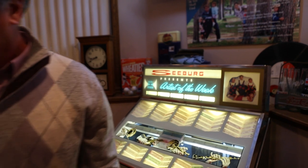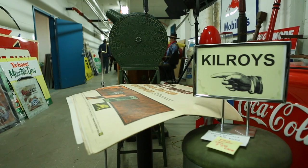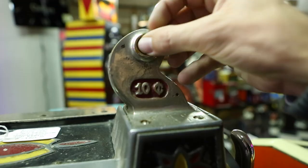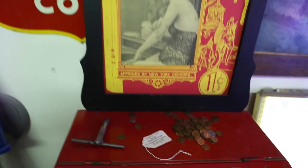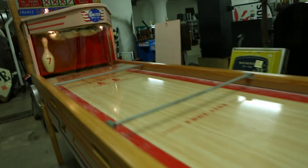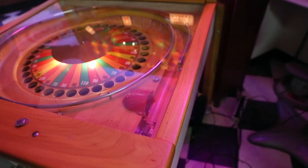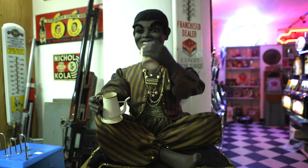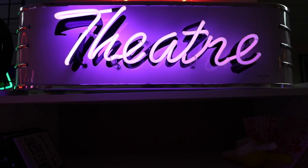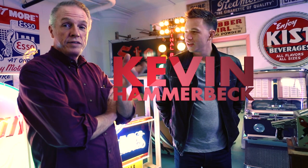Where'd you get it? You should see where we get all this stuff — a place in downtown Minneapolis called Kilroy's. That's Kevin. He owns the place and has the coolest collection of toys.